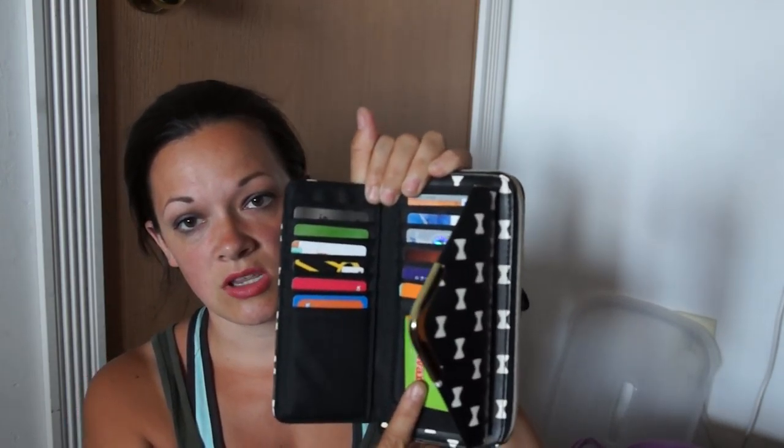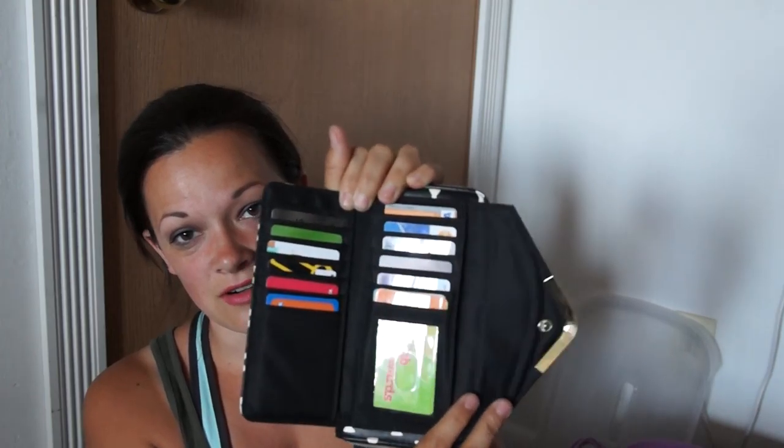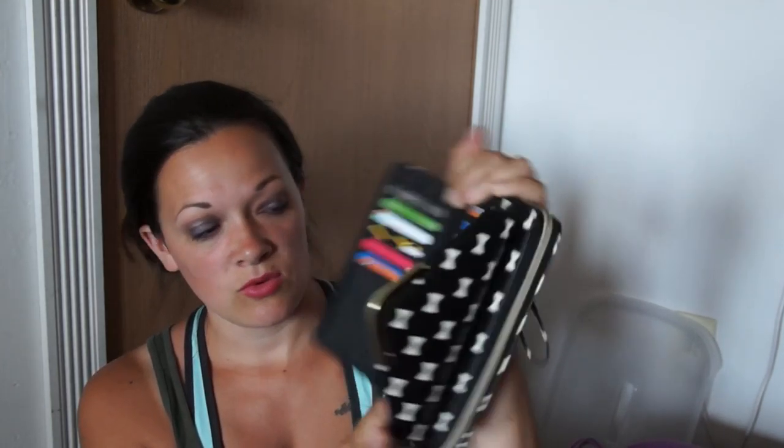Then it's got this little pouch that opens up — this is where I keep all my rewards cards. I do keep my driver's license here but I have it covered for privacy reasons. I have a Cub Foods reward card, a Sally's card, and a Caribou Coffee perks card. I tend to keep all the stuff I use on one side and all the stuff I don't use on the other. I really like this wallet so far.